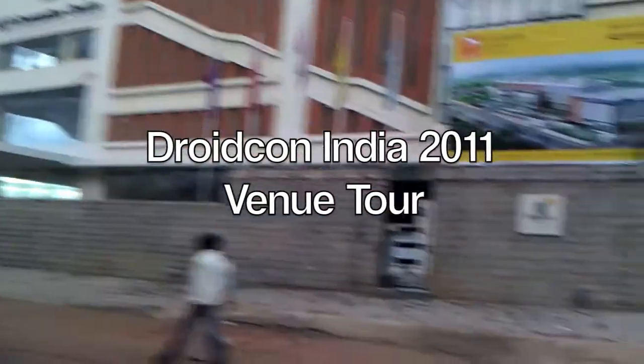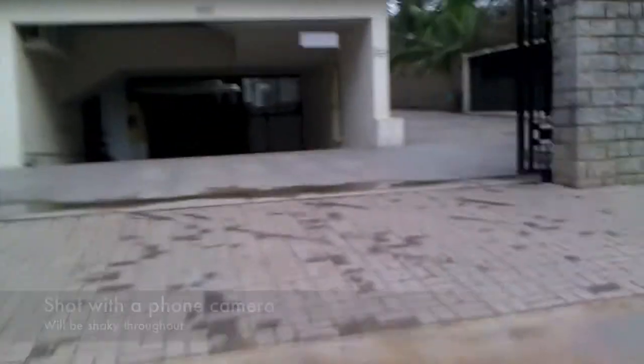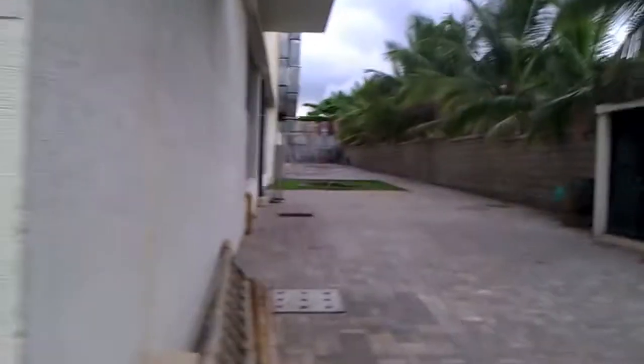We are at the MLR Convention Center in Whitefield taking a tour through the premises so you can see what it looks like. I'm going to run to make this a little faster, which will unfortunately make it a little jerky. This is the entrance to the parking bay, and on the side is the two-wheeler parking area. It's a pretty large campus — we have the entire venue to ourselves, it's exclusive for DroidCon. This is the entrance where people are going to get into the venue.